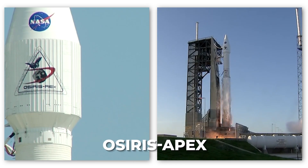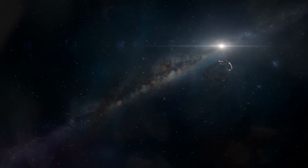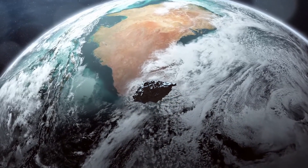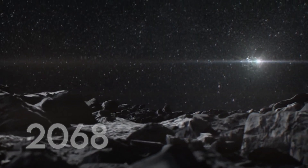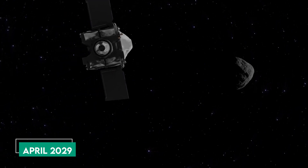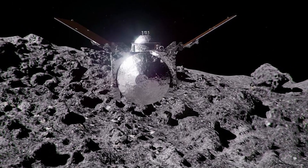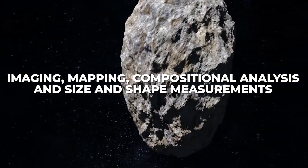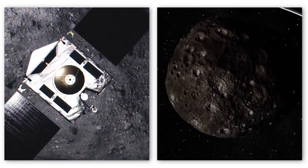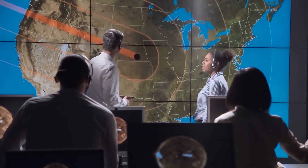The next phase of the OSIRIS-REx mission, now named OSIRIS-APEX, will center on the study of asteroid Apophis — a near-Earth asteroid approximately 1,100 feet in diameter, set to make a close approach to Earth in 2029 with an estimated one-in-150,000 chance of impacting Earth in 2068. OSIRIS-APEX is scheduled to reach Apophis in April 2029, shortly after its close encounter with Earth. Over 18 months, the spacecraft will conduct in-depth observations including imaging, mapping, compositional analysis, and size and shape measurements, enhancing our ability to protect Earth from potential asteroid impacts.